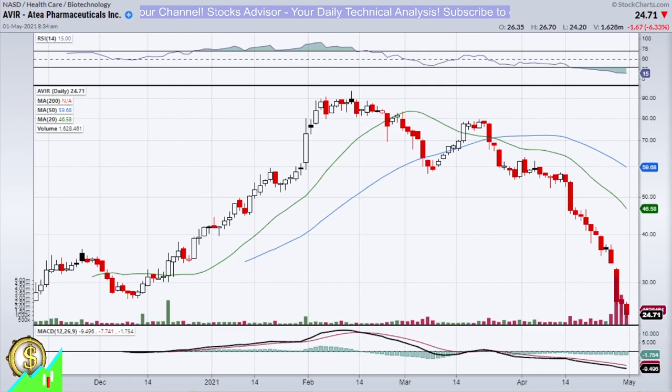It's a stock with a very unique chart and also interesting fundamentals and pipeline combinations. It is ATF Pharmaceutical, ticker IVOR, traded on Nasdaq. Before we talk about the company itself, let's first quickly look at the technical situation.